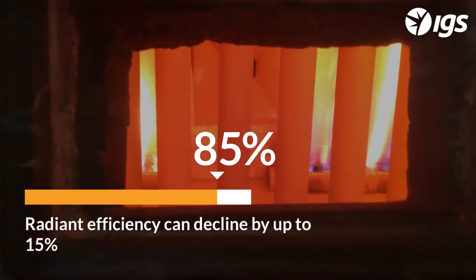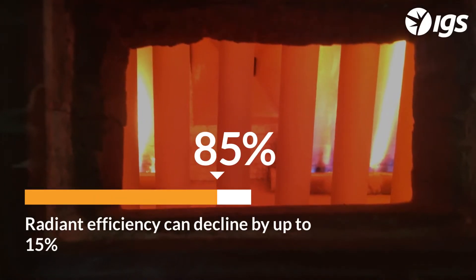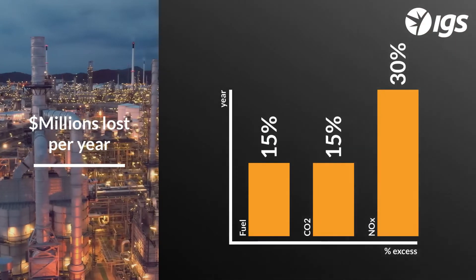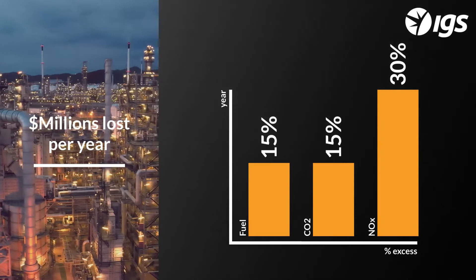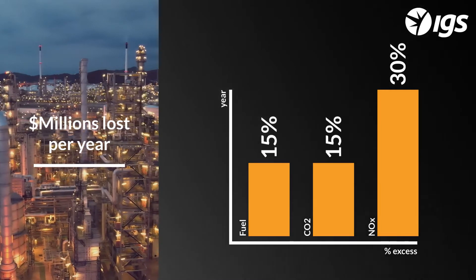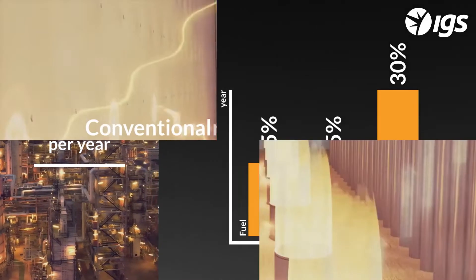As process tube oxidation continues to develop, radiant efficiency can decline by up to 15%, costing the site millions per year in lost production or excess fuel cost and environmental emission penalties.